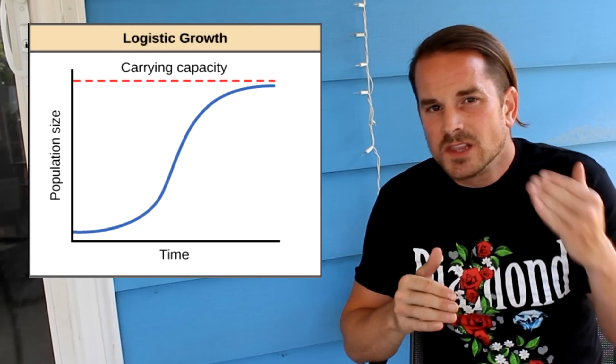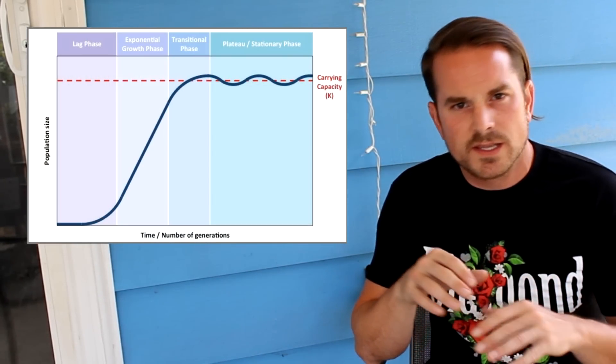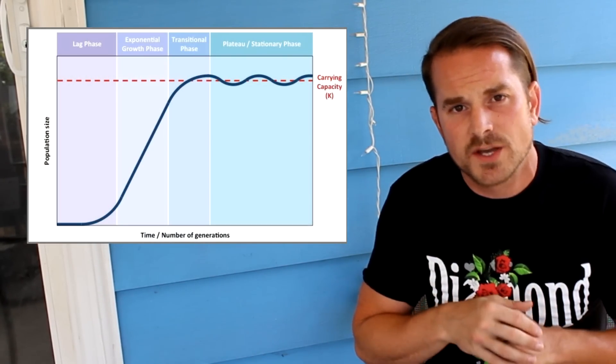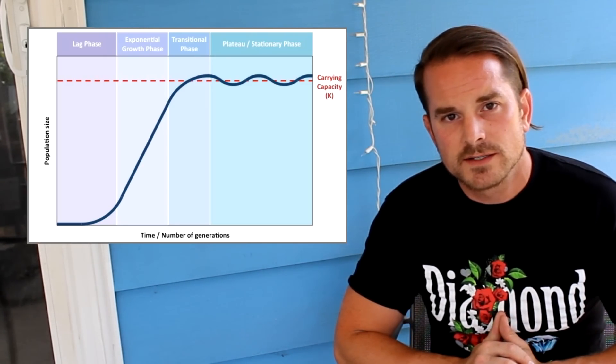Once a population reaches the limit that resources can provide, it usually flattens out a little bit. At that point, the resources are supporting that population, but not necessarily comfortably. As the population multiplies, not all of them make it, but however many do tends to be about the same number as the previous year. These are some pretty basic and well-known concepts in ecology. If you were to zoom in on many of those lines, you'd see they're not straight plateaus — there's usually a cyclic nature to many populations, due classically to predator-prey relationships.